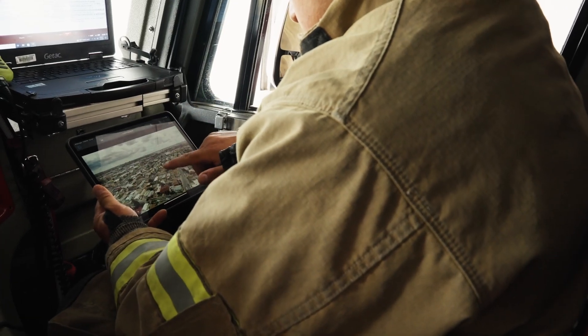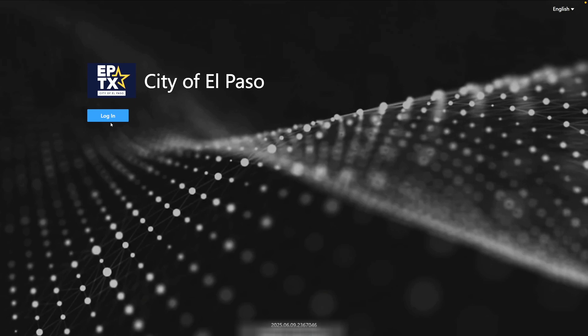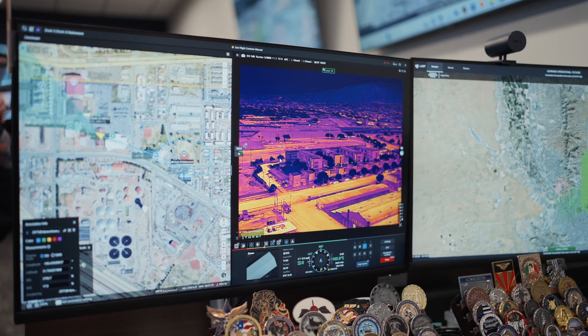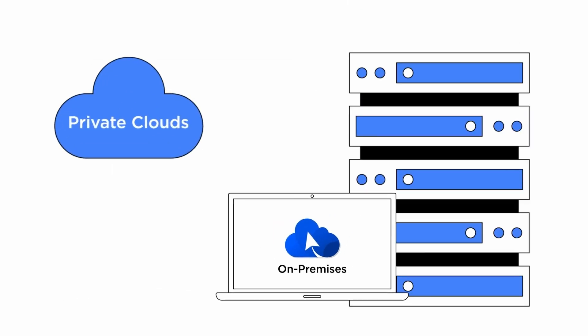To meet this need, the city implemented DJI FlightHub 2 on-premises — a secure, containerized drone operation management system. This ensures all collected data stays inside the city's isolated AWS environment.